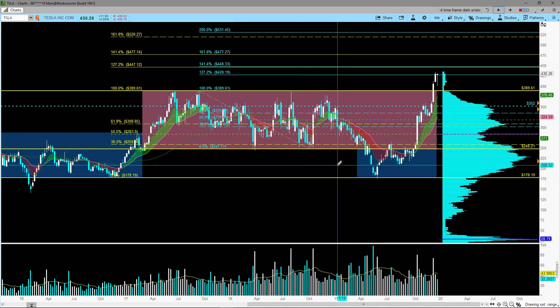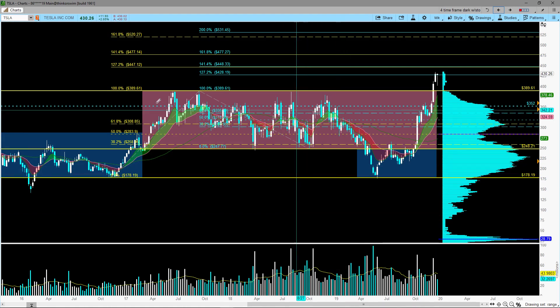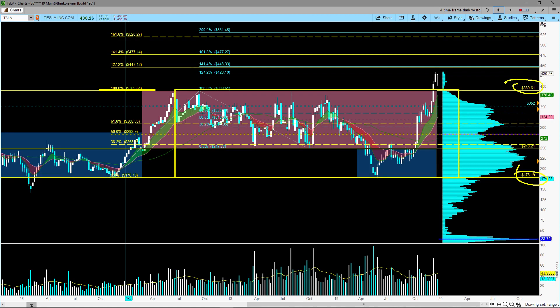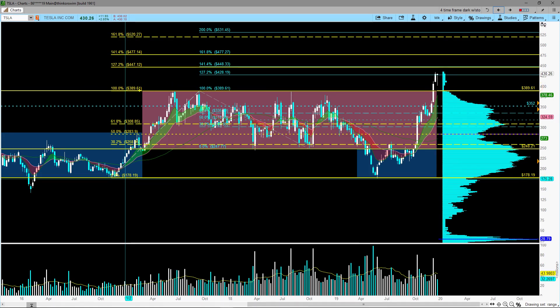Remember, we talked about this range here — there are a couple of ranges. One is this big range between $178 and $389. Then the other range is this balance area we talked about, the $248 to $389 range. You can see I have a couple of Fibonacci retracements that extend up with the 200% extension. I applied the Fibonacci retracement to get the levels up based on this big swing.